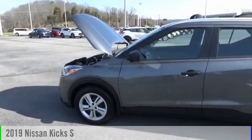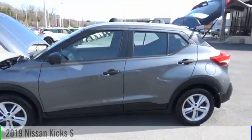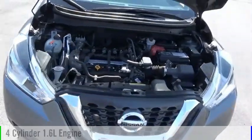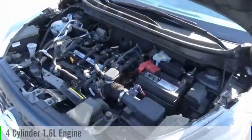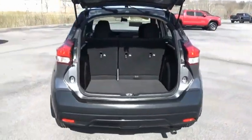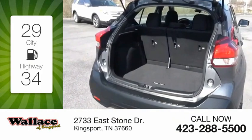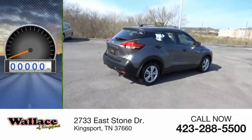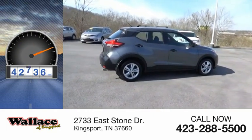Make a great choice today with the 2019 Kicks. This vehicle is powered by a front-wheel drive four-cylinder 1.6 liter engine and comes with a continuously variable transmission. Great fuel efficiency saves you money by requiring fewer trips to the gas station. This vehicle has less than 45,000 miles.